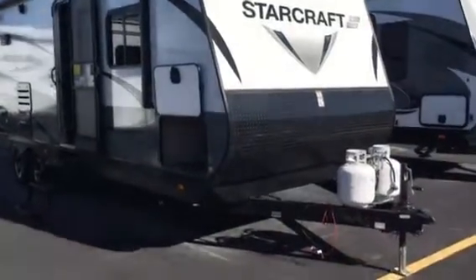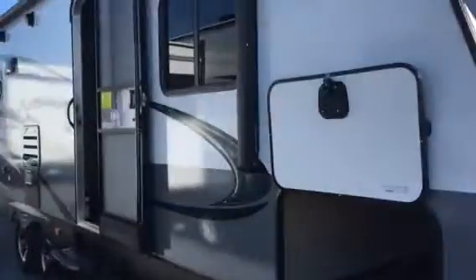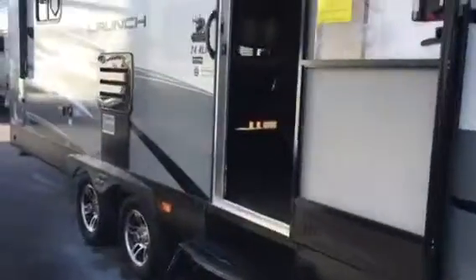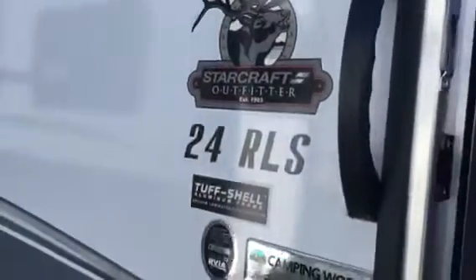All right, Joe, this is a 24 RLS fiberglass finish, nice true storage, electric awning with speakers. It weighs 5,373 dry, an outfitter, that's a three-year structural warranty and one-year bumper-to-bumper.